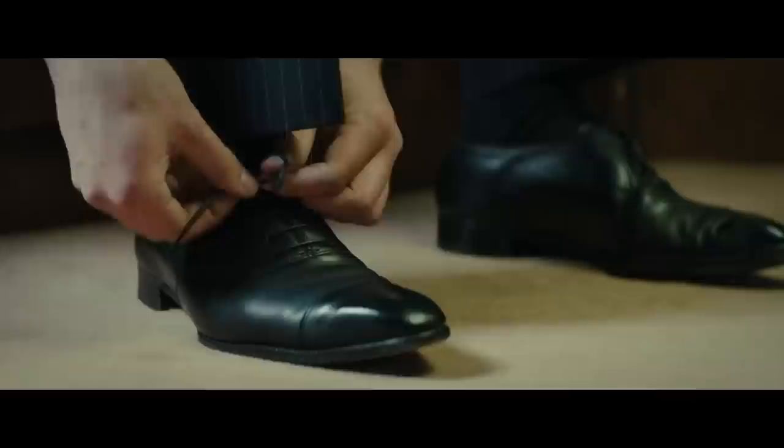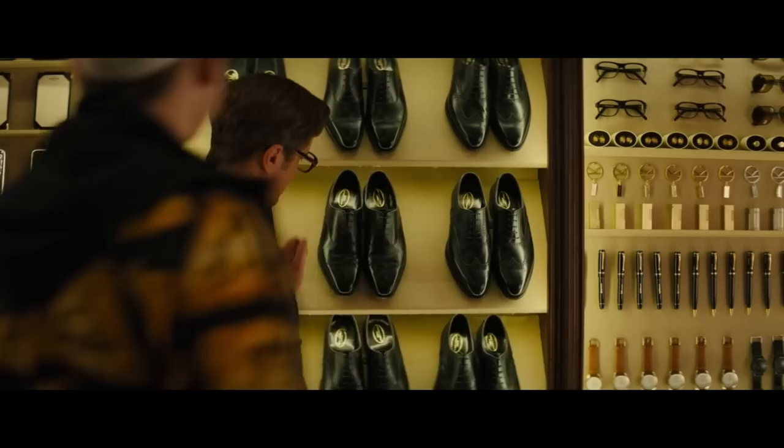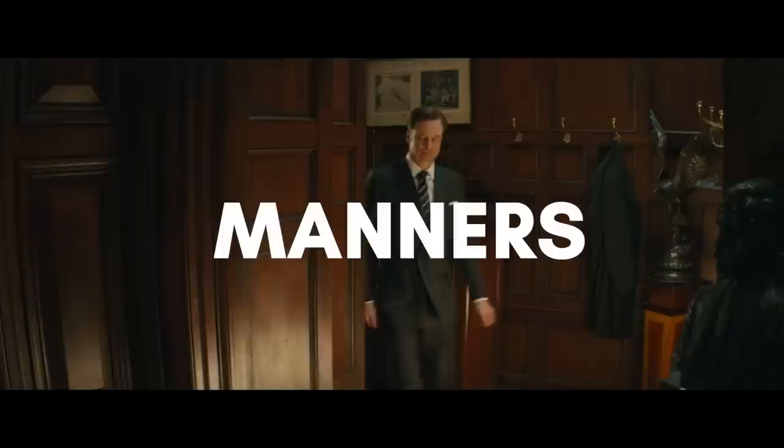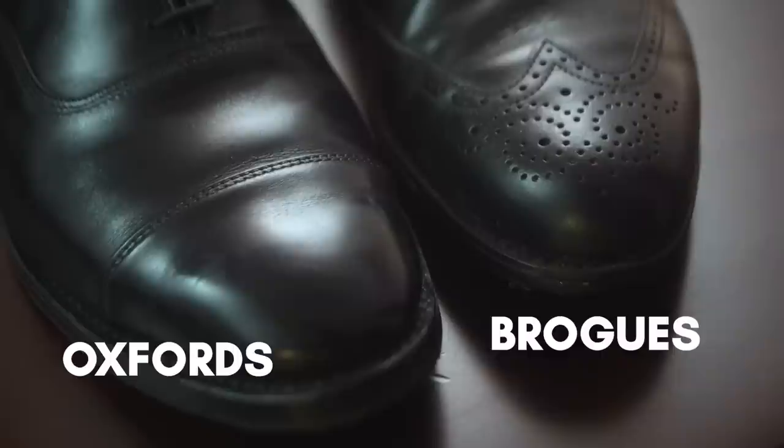For footwear, a Kingsman wears Oxfords, not brogues. Oxfords are formal shoes with closed lacing. Harry Hart actually got this wrong — it's not open lacing. Oxfords have closed lacing; Bluchers or Derbys have open lacing. But I'm not going to be rude and correct him on that. Manners maketh man. Brogues are shoes that have decorative holes in the leather, which makes them more casual.